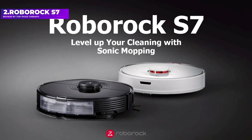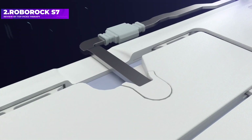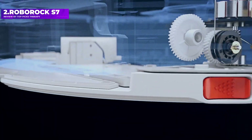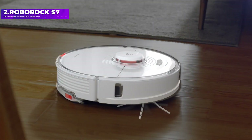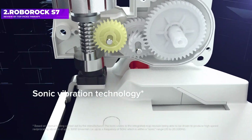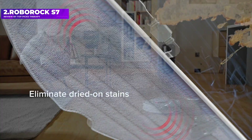Number 2: the Roborock S7. Until the Roborock S7, most of the hybrid robot vacuums and robot mops we've tested have been good, but not great at either task. The S7 is the first such device we'd actually trust to vacuum and mop without close supervision. That's because the S7 is smart enough to know when it's on a rug and can lift its mopping pad so that your carpet doesn't get soaked.